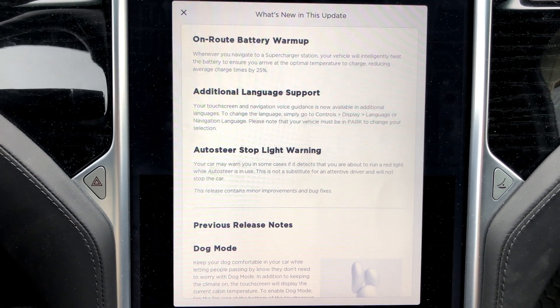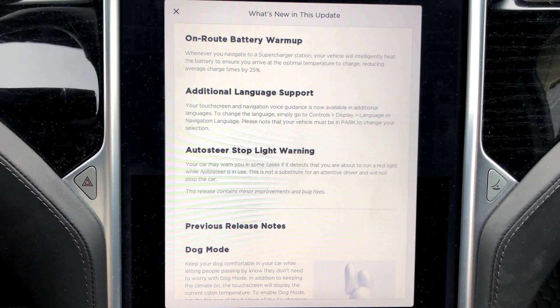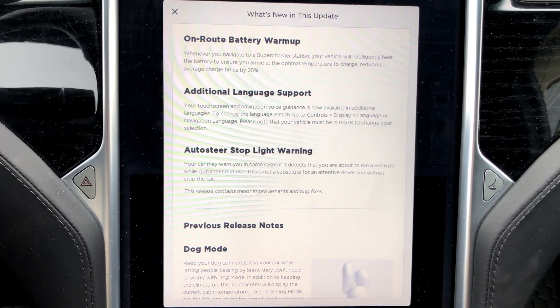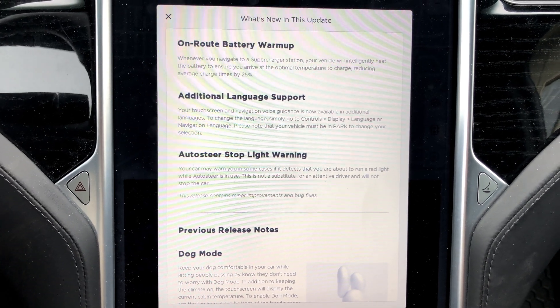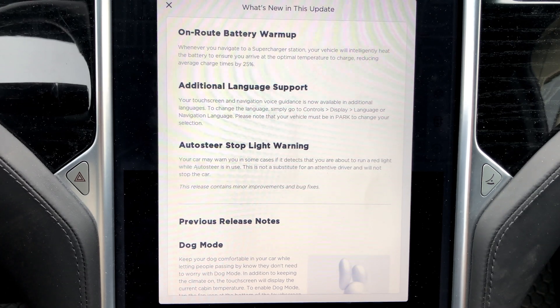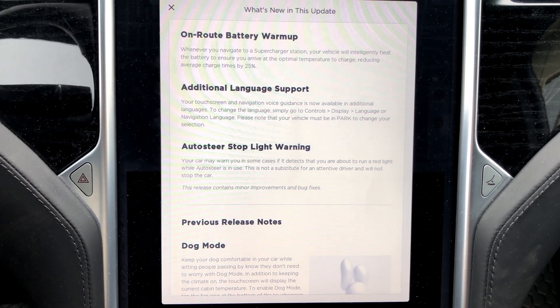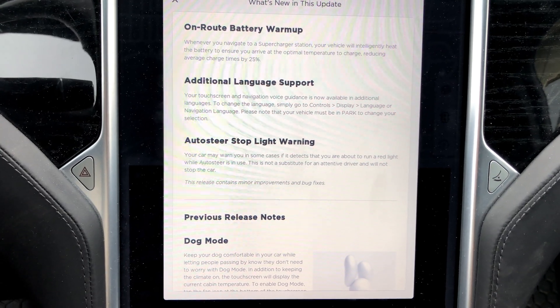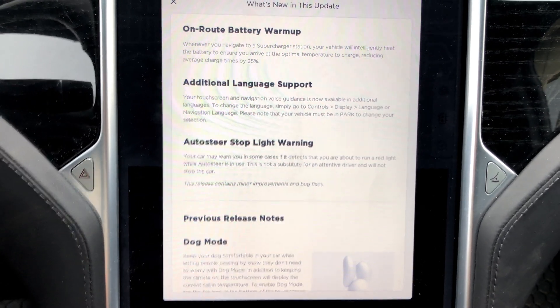Additional language support is the same. Auto steer stoplight warning — this release contains minor improvements and bug fixes. Apparently I did get it to work once, haven't noticed it since. So this is supposed to do some improvements.